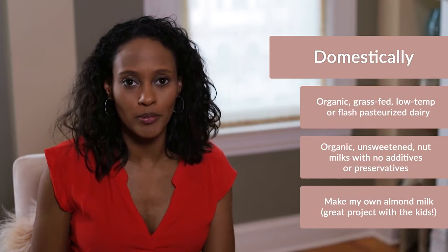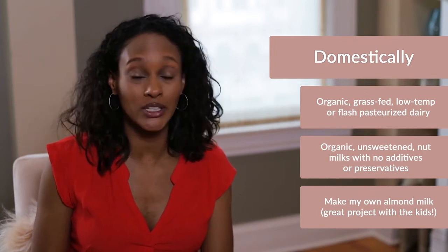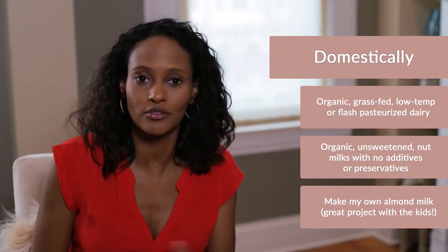When we moved back to the United States, we had so many options. So what we usually do now is look for an organic, low-temperature pasteurized milk. And I can also buy an organic almond milk that's unsweetened with very little additives or preservatives. But sometimes I still make my own almond milk because it's so rich and creamy and really easy to make — and the kids actually love to make it too.